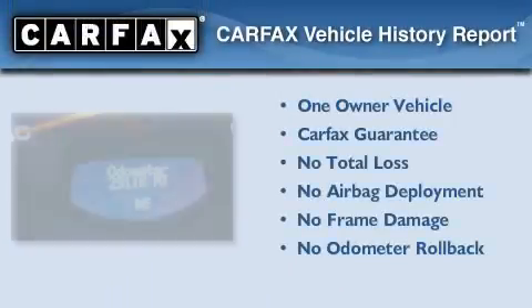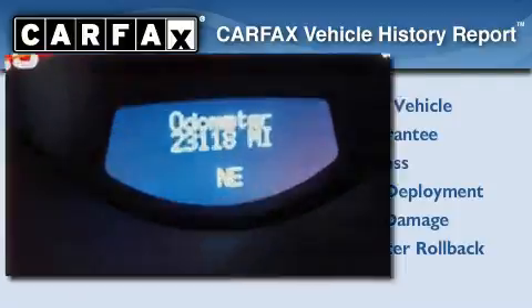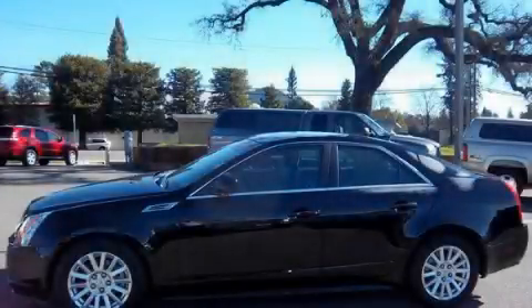This Cadillac has had only one owner and it qualifies for the Carfax buy-back guarantee. Please call today to reserve this vehicle for a test drive.